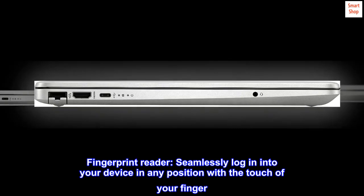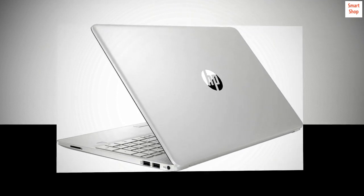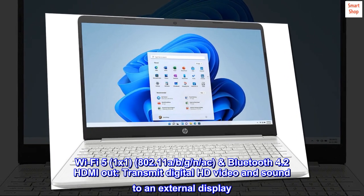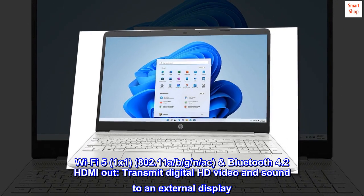Fingerprint reader — seamlessly log in to your device in any position with a touch of your finger. Patented 3D fingerprint technology ensures secure access. Wi-Fi 5 1x1 802.11 a/b/g/n/ac, Bluetooth 4.2, HDMI out.